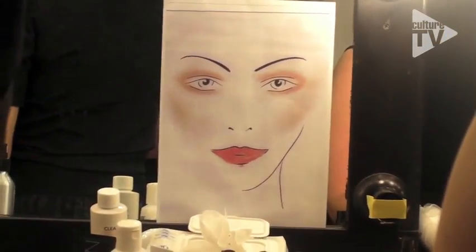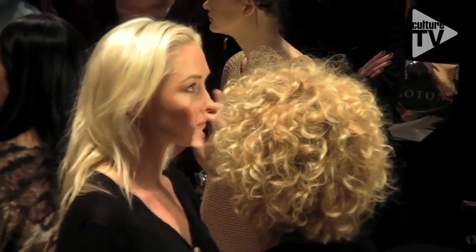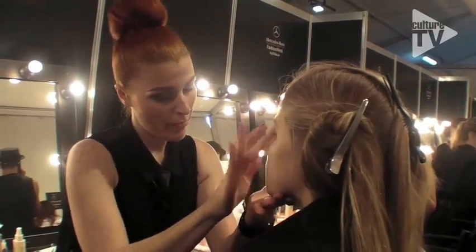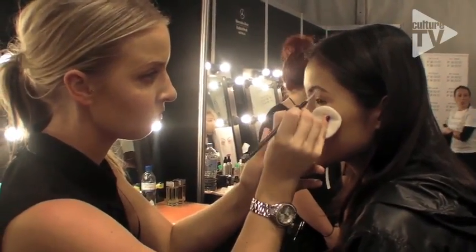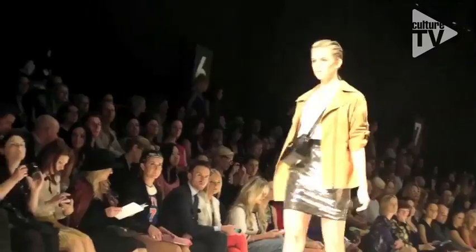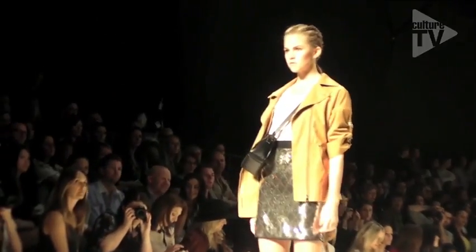We're using a beautiful Nars sheer foundation which is gorgeous — you get beautiful coverage without being too heavy. Our main product is a Ligualia bronzer, which we're using to contour the cheeks and eyes. We're adding a really flesh-toned beautiful lip colour. It's all about beautiful product — a beautiful Nars product which you can take from a professional level like doing shows, all the way onto the street, which is what's so great about Nars.